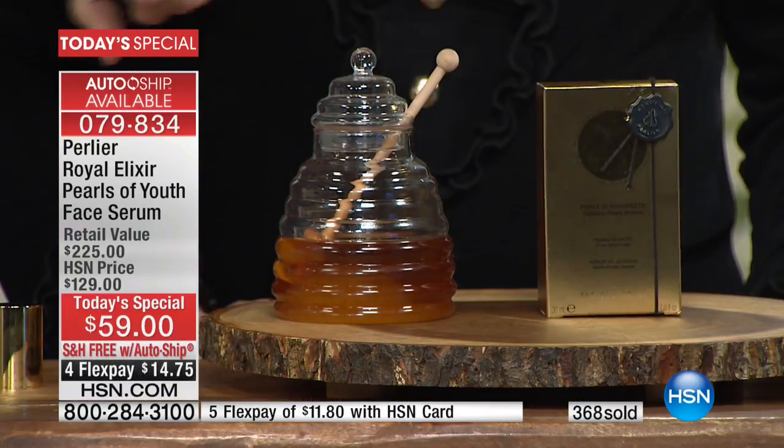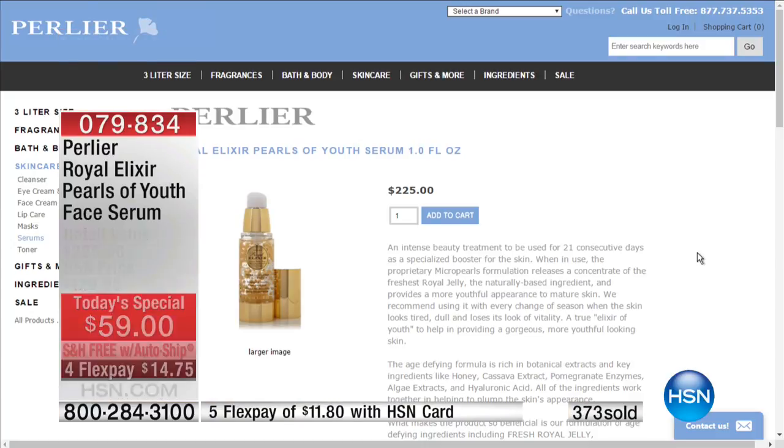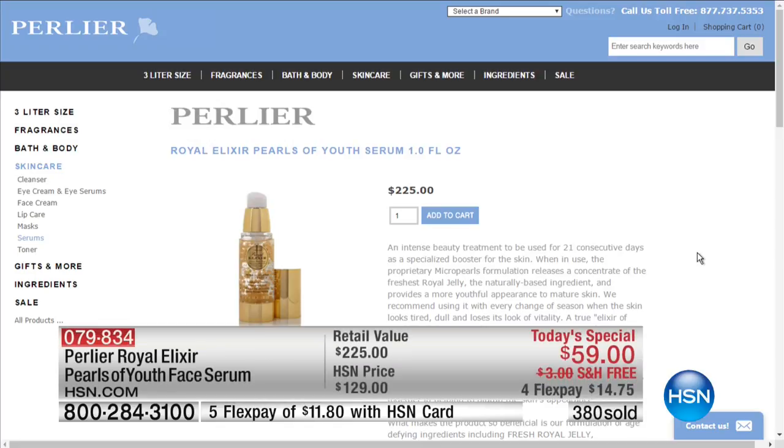I'm going to show you right now how it goes on. As we do that, we'll take you to the website. Even if you went to Perlier's website, you are looking at that $225 price — and that is precisely what you'll pay there. They're taking almost $200 off the asking price, even off Perlier.com.